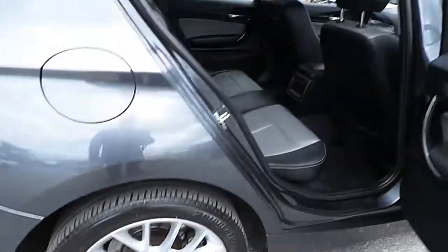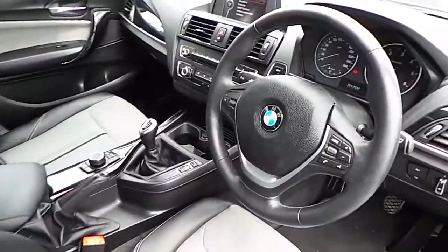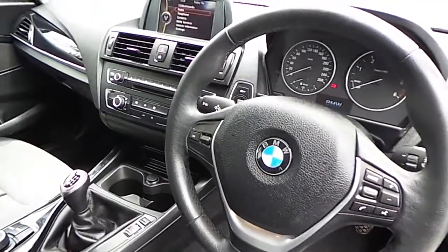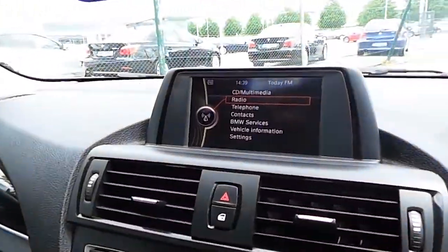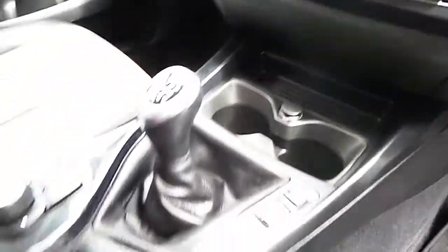This car has 17-inch alloy wheels, a half leather interior, sports leather multi-functional steering wheel, Bluetooth and USB audio, climate control and air conditioning.